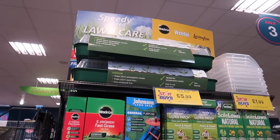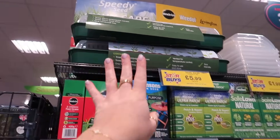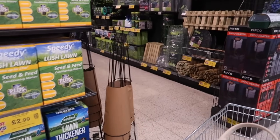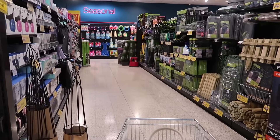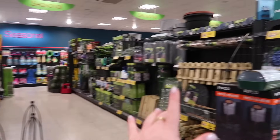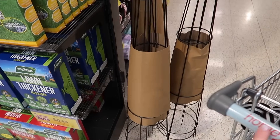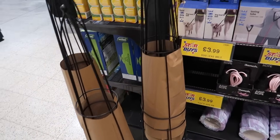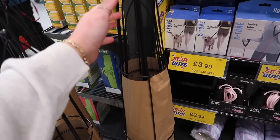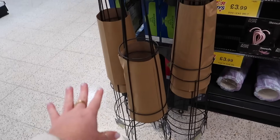I've seen someone say this propagator is actually really good — a little windowsill propagator set for £5.99, so if you're into gardening with limited space, that will be a good option. I'm coming down the garden aisle now. This Home Bargains actually has two or three garden aisles.